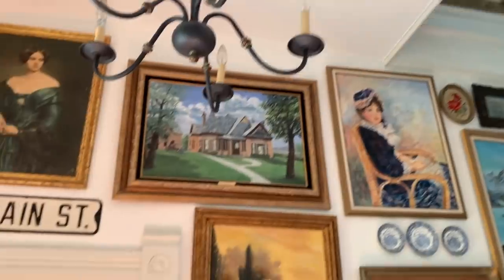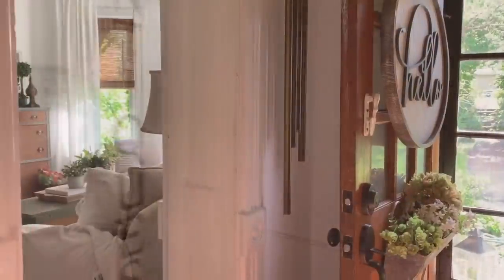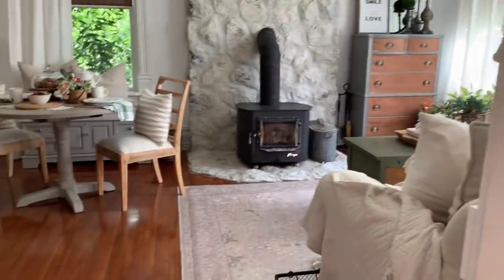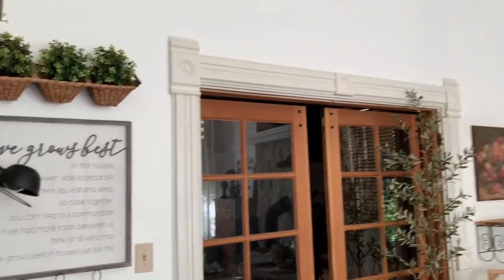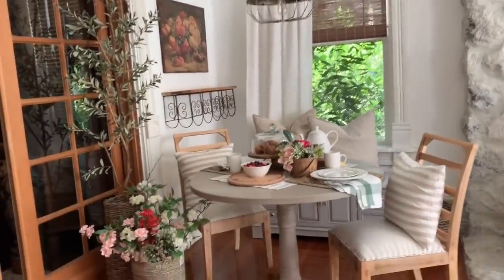We've lived here for almost 31 years, and I've always wanted to have a gallery wall going up that side of the stairwell. Coming into the living room, there are hardwood floors that are original, and all of the molding around the doors and windows are also original.